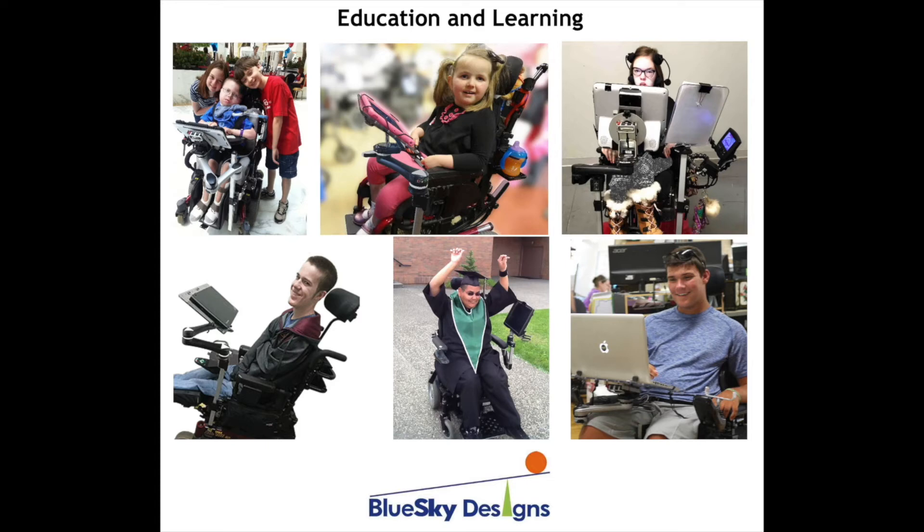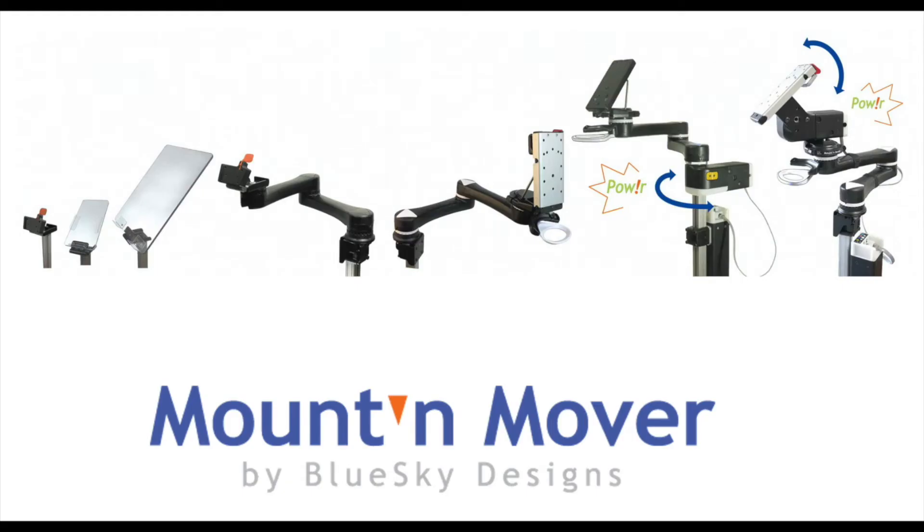Welcome to Blue Sky Designs, home of the MountainMover mounting system. With our movable mounts, a person can independently move their device to transfer, pull up to a table, or to see when driving their chair.